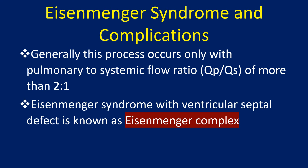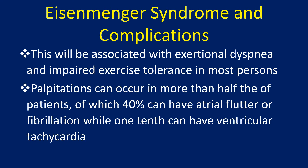Eisenmenger syndrome with ventricular septum defect is known as Eisenmenger complex. This will be associated with exertional dyspnea and impaired exercise tolerance in most persons. Palpitations can occur in more than half of the patients, of which 40% can have atrial flutter or fibrillation, while 1 in 10 can have ventricular tachycardia.